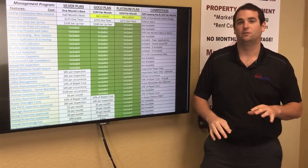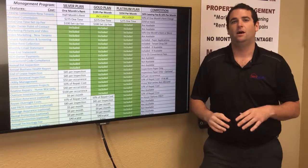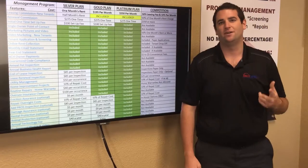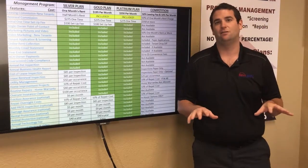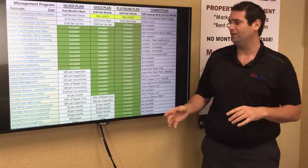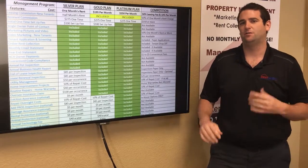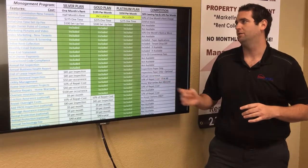The gold plan charges a flat $195 per month with no leasing fee — so you don't pay anything to market your home or find a tenant. We still pay commissions to realtors but don't charge you for it. The platinum plan is simply a flat $250 a month with no leasing fee, no marketing costs — straightforward.